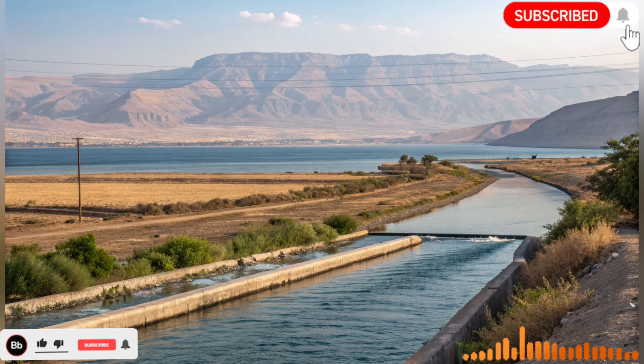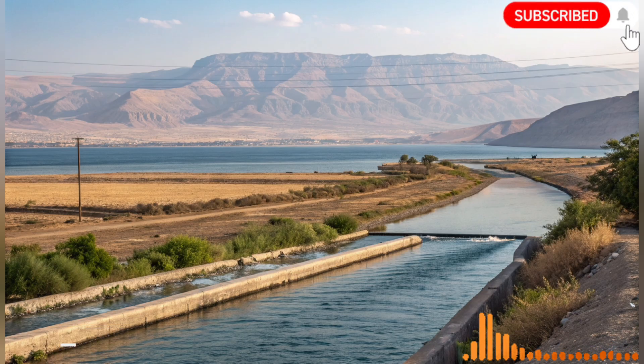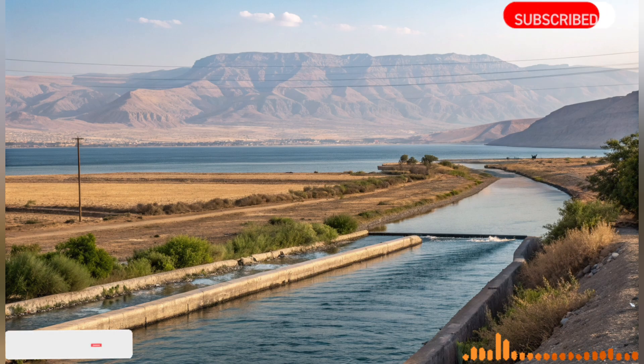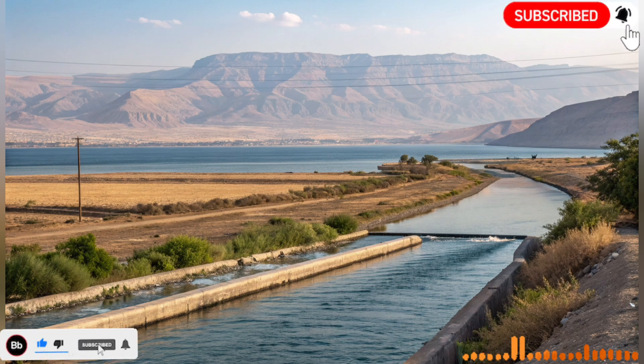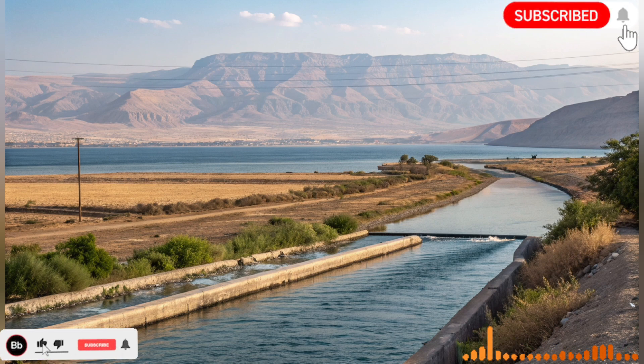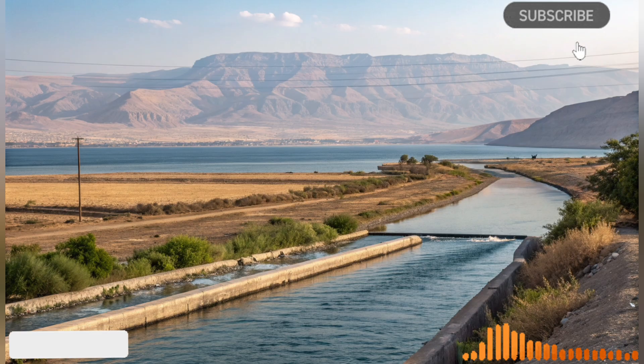The project also highlights the importance of cooperation and planning. Water management in arid regions requires coordination between governments, local communities, engineers, scientists, and farmers. Israel's success demonstrates that sustainable water use is not only about infrastructure but also about policy, governance, and social engagement.